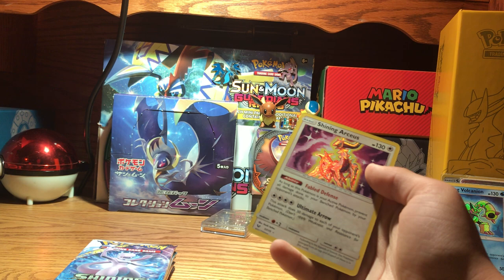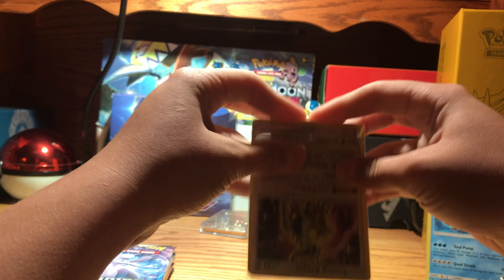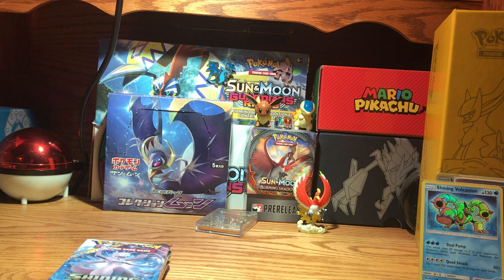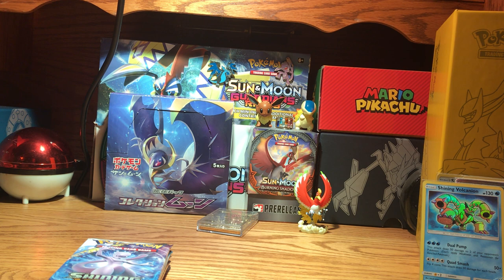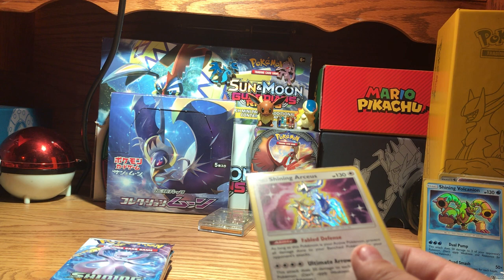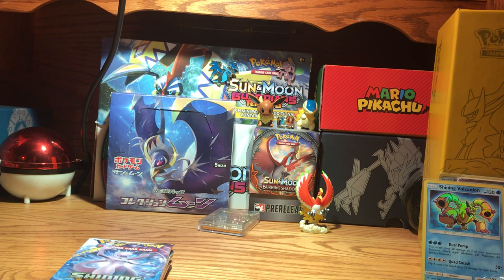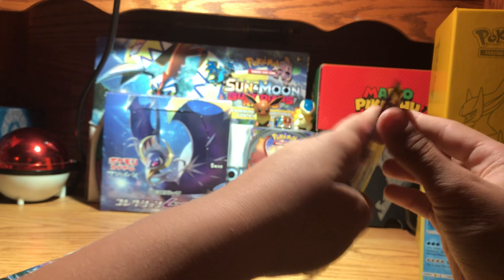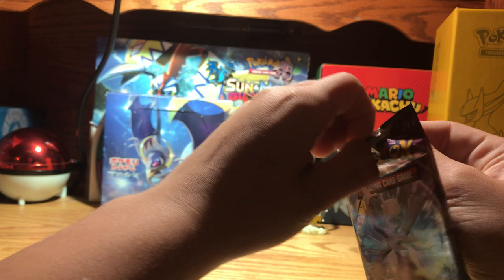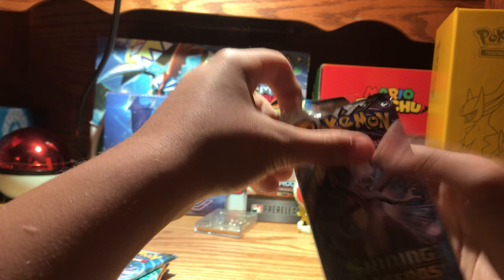My favorite Pokemon is Ninetales. I just really wish they would continue with the Shining Pokemon — like making Shining Magikarp, Shining Gyarados, Shining Eevee, Cyndaquil, even Shining Lunala cards. They already made Shining Tapu Koko, so I wish they'd make them in this style. I would love a Shining Ninetales card. When I heard they were bringing Alola Ninetales out, I was so excited — now I have like 20 Alola Ninetales cards but still haven't pulled a Hyper Rare.